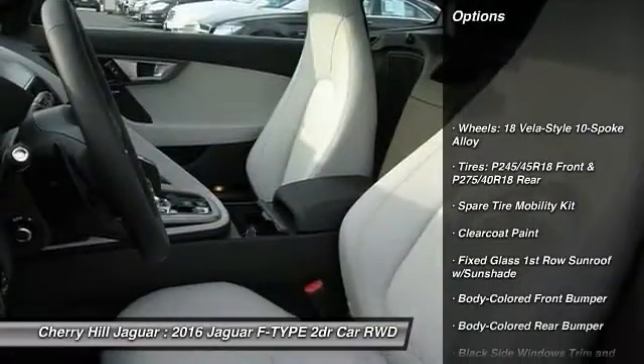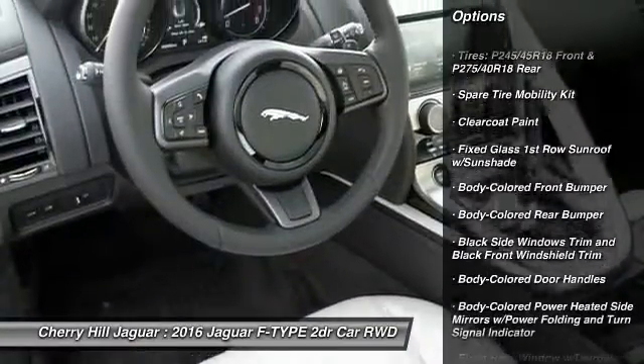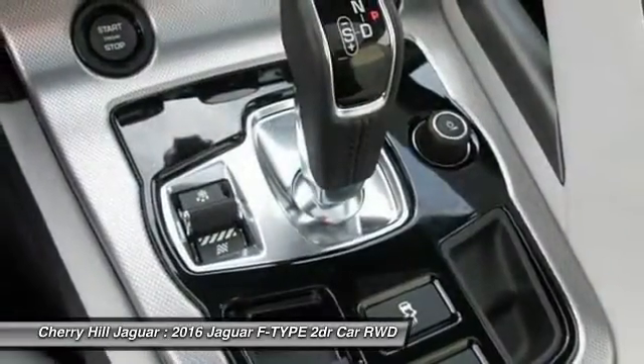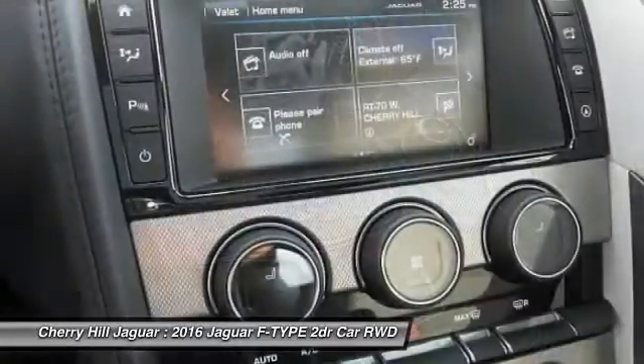Bluetooth, trip computer, outside temperature gauge, automatic air conditioning, perimeter alarm, rear fog light, body color door handles, engine immobilizer, low tire pressure warning.